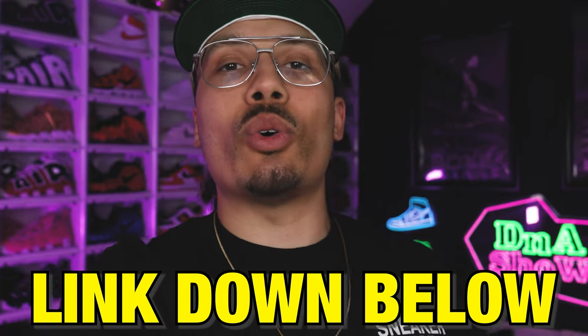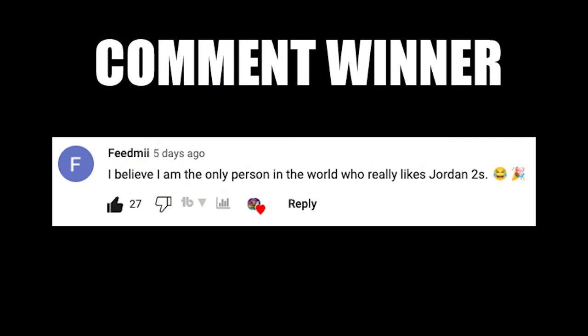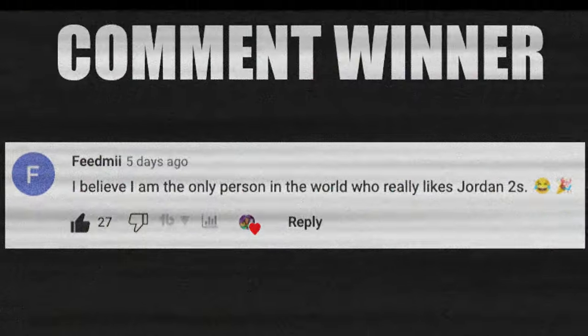If you made it to the end of this video and you want to be part of the Sneakerhead Academy, hit the link down below in the description or pinned in the comment section. Sign up and join — we have monthly meetings, events, and a full eight-week crash course that teaches you everything about the shoe game. I'll give you all my inside tips, tricks, and network covering real estate, sneakers, investing, and overall taking your life to the next level.